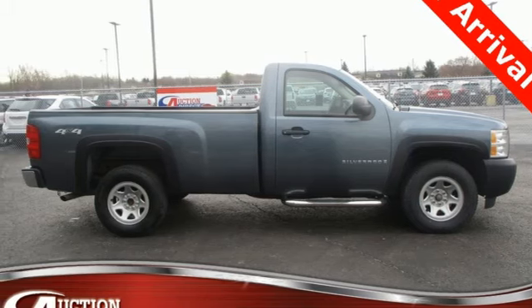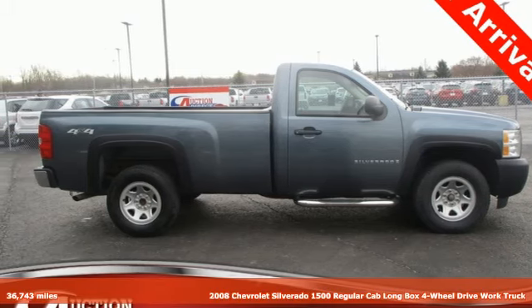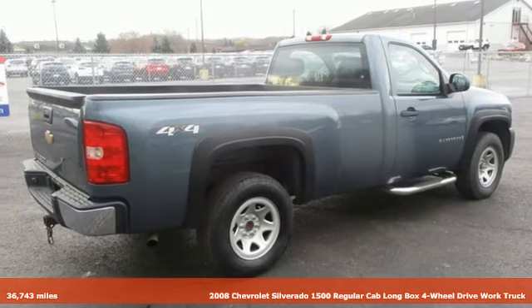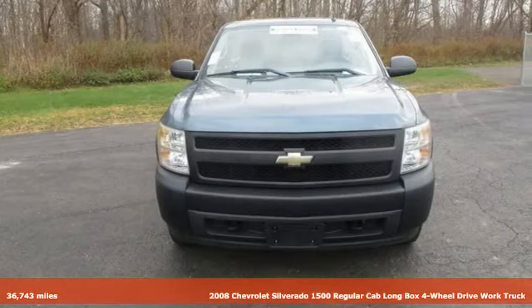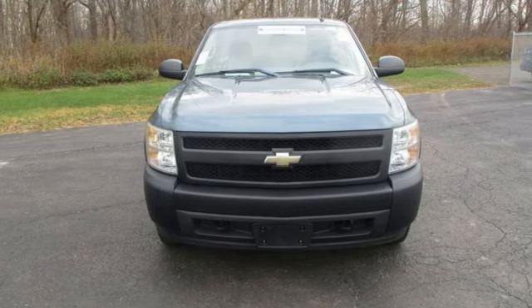Here's a 2008 Chevrolet Silverado 1500. This is the brainy and brawny tool you need when your office is what you drive. It's equipped for all your driving needs and wants.